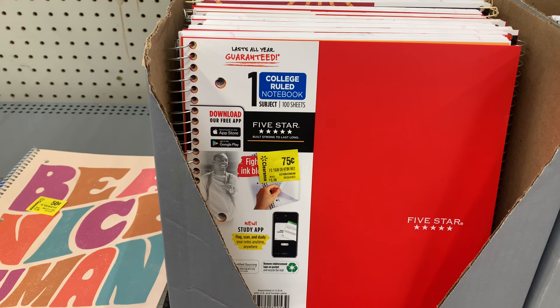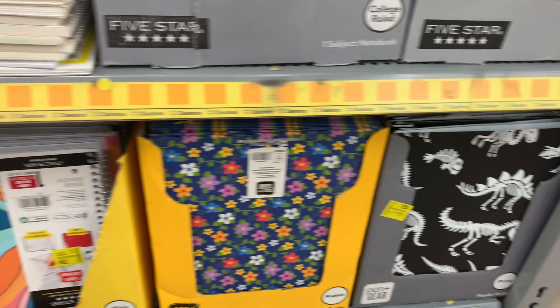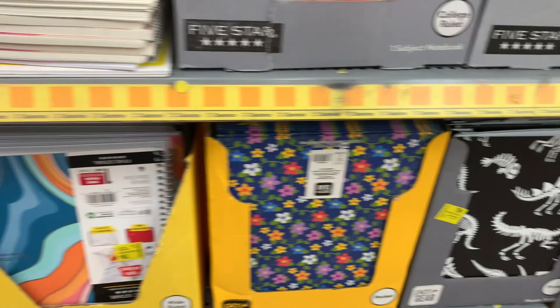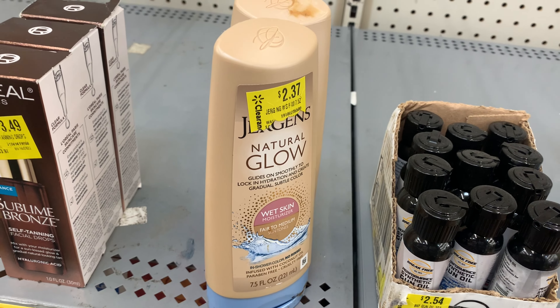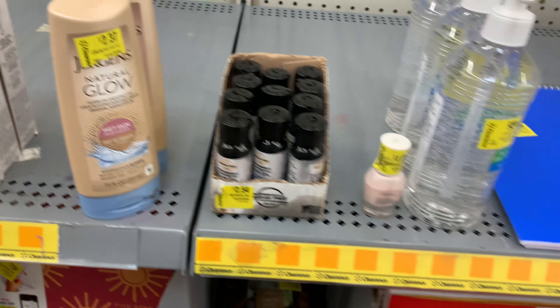I don't have a rebate for it, but look at these five-star notebooks — 75 cents! The kids in my neighborhood are about to be happy. I'm grabbing a few for my baby too because she tries to make her grocery list and asks how to spell things. I thought we had a rebate for this but we don't, but it's on clearance — good price.